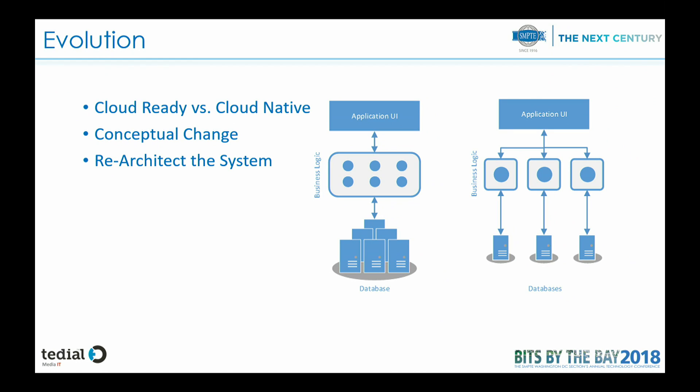It is a conceptual change and we need to re-architect the system. In traditional applications we have the user interface, the workflow orchestration system, some services running, and a central database keeping the information for all of them. If we want to go into a microservice approach, we have to break these services so that they are independent and each one has its own database, so there is not a single point of failure or a single element that all of them depend on.